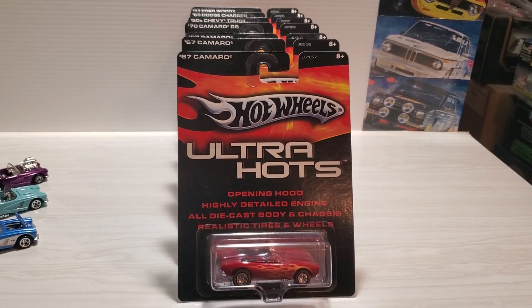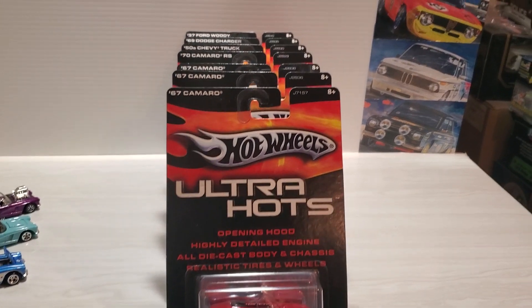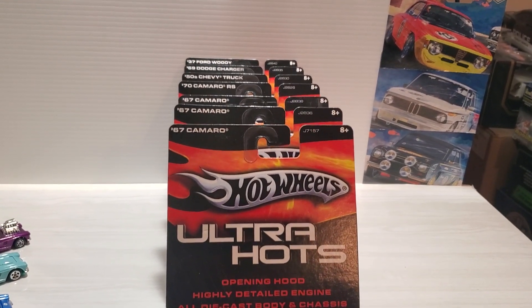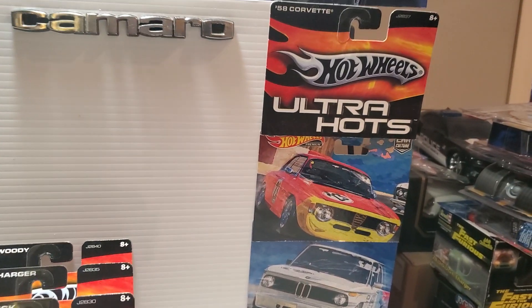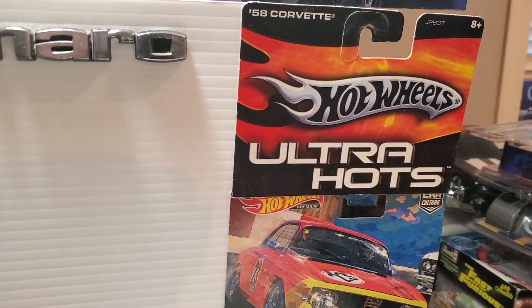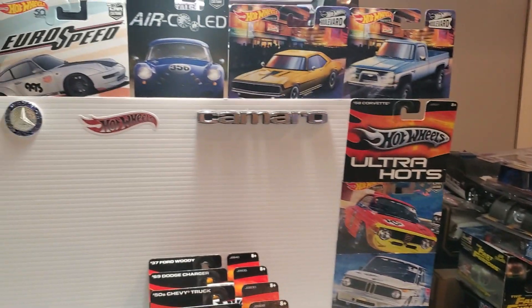Welcome back everybody. I thought I'd show you some Ultra Hot series — these aren't all the cars in the series, but I showed you some in my Camaro collection. Here's the back of the package that I added to my display.